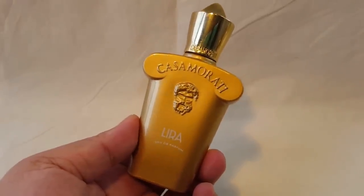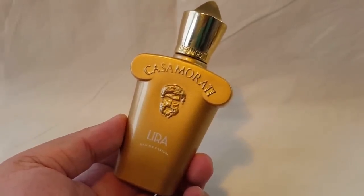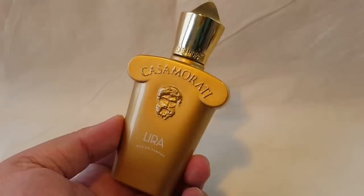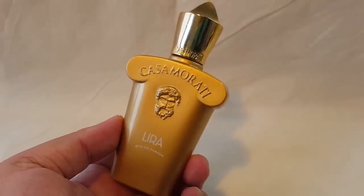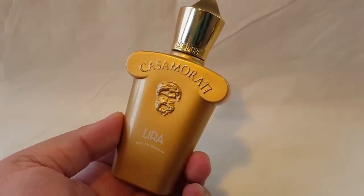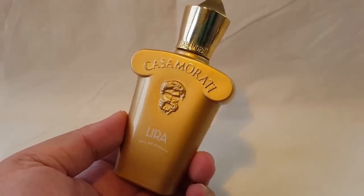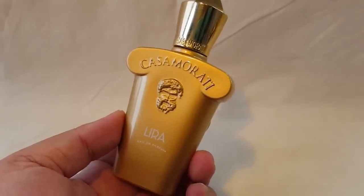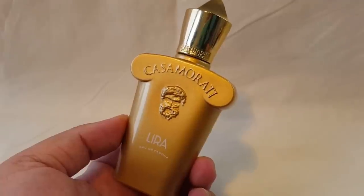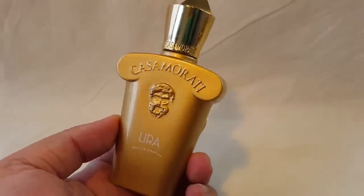Hey everybody, it's Marylene from Delicious Delights. Welcome to my channel. Today I have a requested video for you — many of you have asked me to talk about my most favorite niche perfumes that I've ever smelled. Most of them are bottles, but I do have a few smaller sizes, travel sizes, and decants. I also should mention that in this list I won't be including the exclusive collections of designer houses; I'll probably do that in a separate video. So these ones are just niche perfumes.